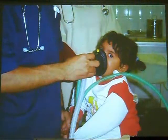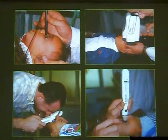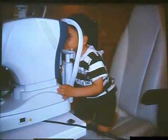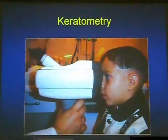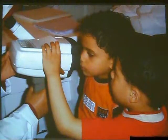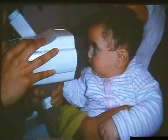Sevoflurane is not pungent — it induces rapid induction and rapid recovery, and then we can complete all exams under general anesthesia. If the baby is cooperative, we can measure the curvature of the cornea by conventional autokeratometry. Otherwise, we have a special pediatric keratometer which measures corneal curvature and displays music and an interesting visual to engage the child. Sometimes we measure it in infants, but if not possible, general anesthesia is used.